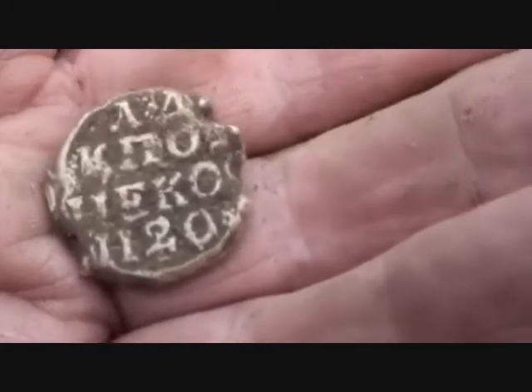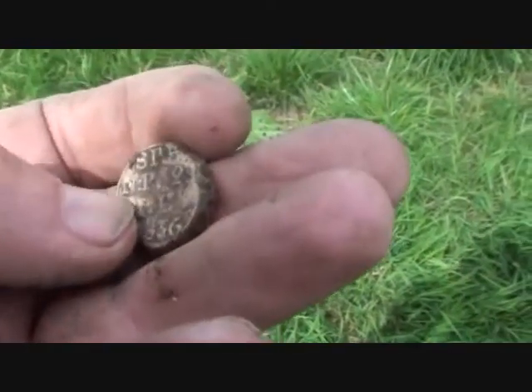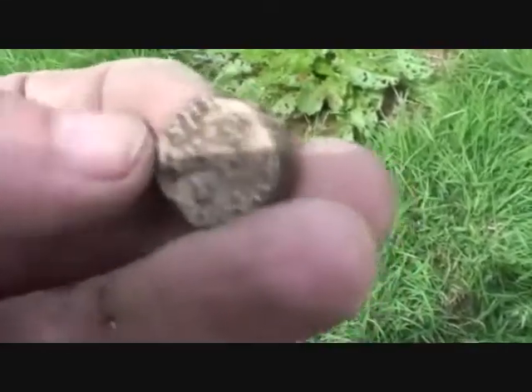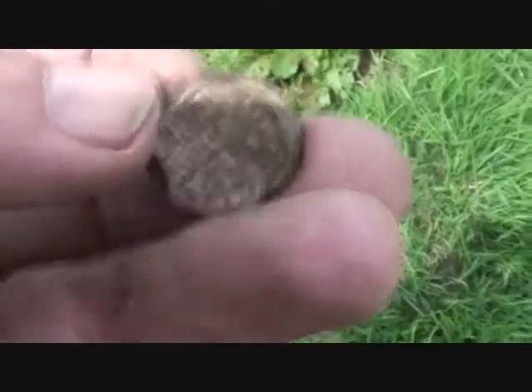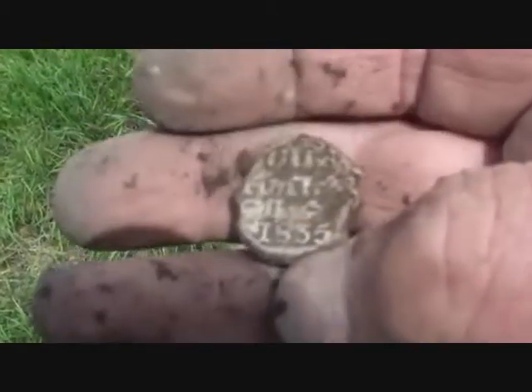God, this sun's killing me — they reckon it's gonna rain any minute. I shall work my way up here and give it up; I think I've done very well for an hour or two. And another one, 1836, right next to it. I think I've got the settings right to find these things now — 1835.